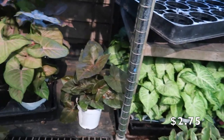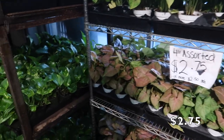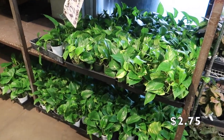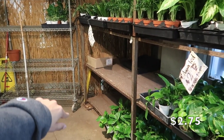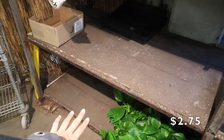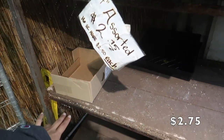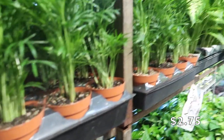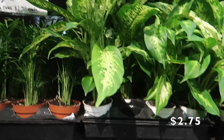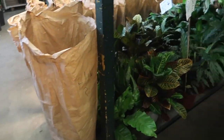I don't know what these syngoniums are called but they look like a burnt red to me. These are the pink ones, these are the little burnt ones, these are the green ones. There's a strawberry one too. It's so cool to see them all here — all sitting for $2.75 each. That is so cute.